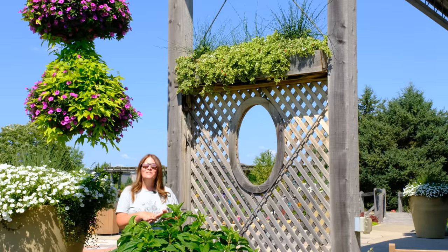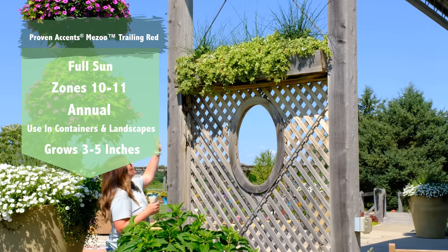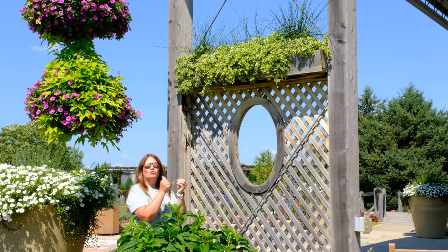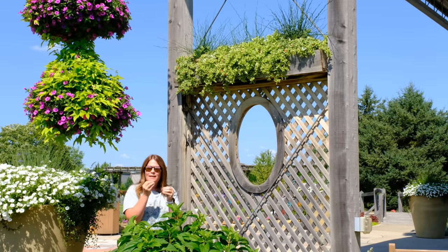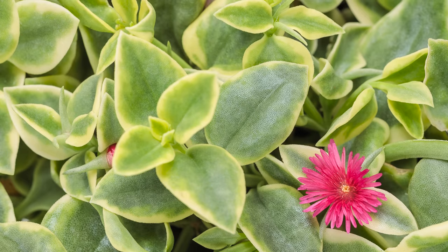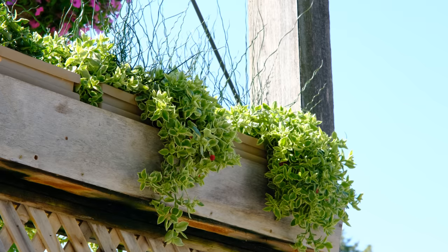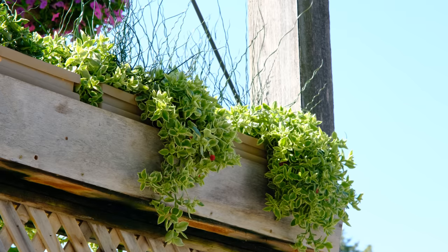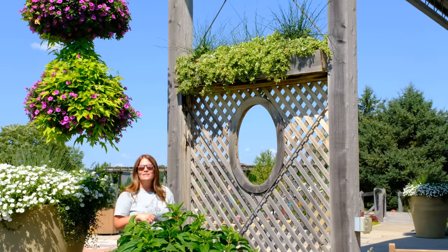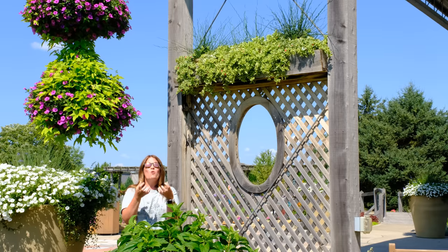Our next Plant of the Day is the Proven Accents Mizu trailer — that beautiful plant right here behind me. This is my first year growing Mizu and I've always loved it because it's got a great texture; it almost reminds me of a succulent type texture, and it's got these really cute little dainty blooms that appear mostly in the sun. I'd never tried it before because I'm kind of an Ipomoea girl for trailers, but oh my gosh, I'm in love with it this year — it might be my new favorite.